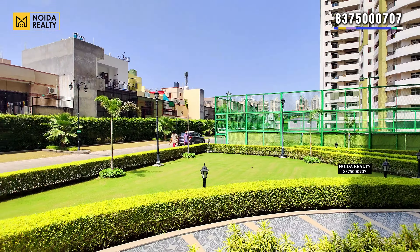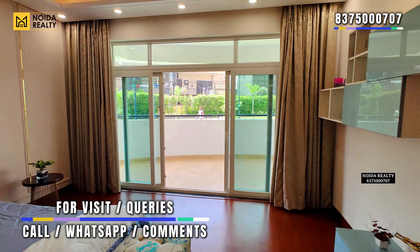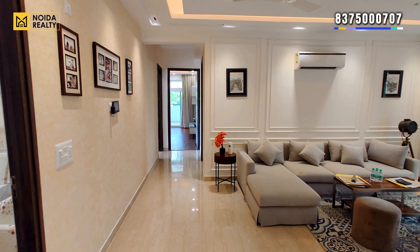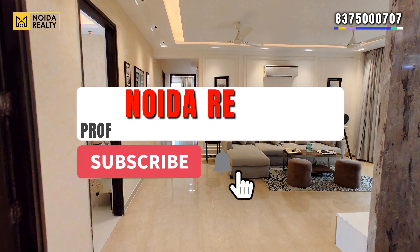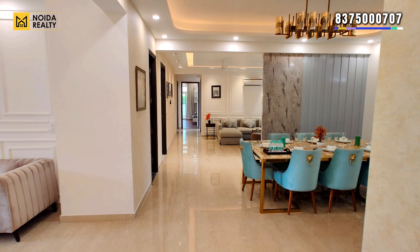We hope you liked our video today. To know more about Park's Laureate or to visit the project, you can connect with us on the number mentioned on the screen, or comment in the comment box. If you like our video content, please subscribe, share, or like the channel. Till then, stay tuned. Thank you for watching.